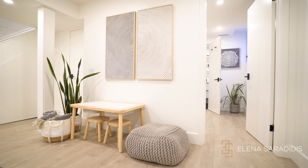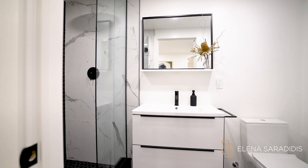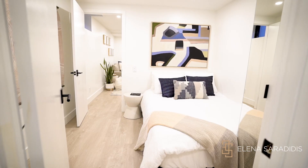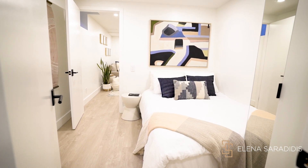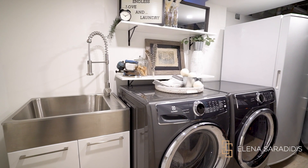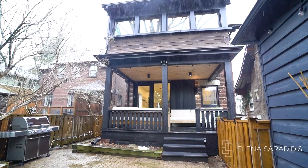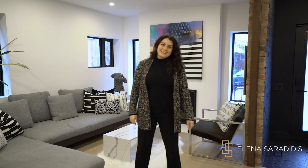Heading downstairs into the basement, you have an additional bedroom which is great for guests or a nanny suite, and you also have this incredible walk-in laundry room. Once again, it's Elena Serradidis — thank you for coming on this tour of this incredible property at 3 St. Hilda's.